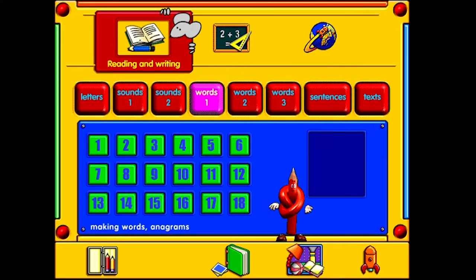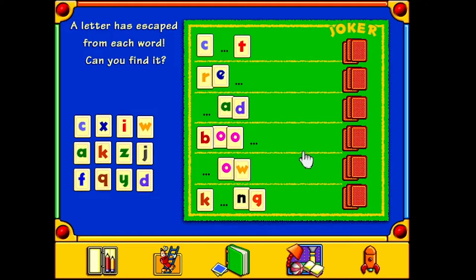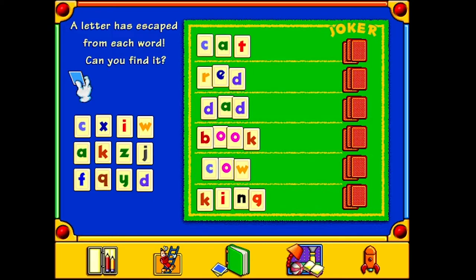Words 1. Are these all the same? They are not. Excellent! A letter has escaped from each word - can you find it? Click on the cards if you need help. Cat, Red, Dad, Boo, Book, Cow, King. Woohoo! You've won a sticker! That was amazing! Nice, I won a sticker!